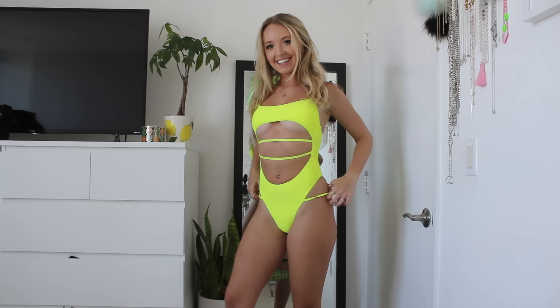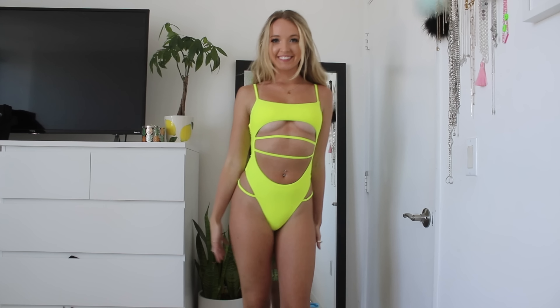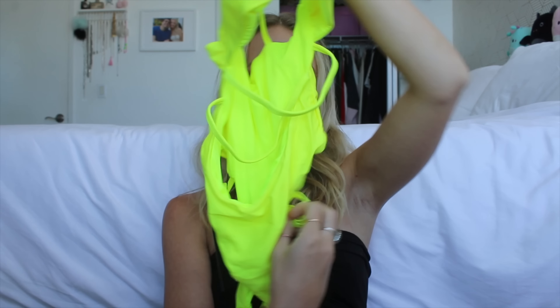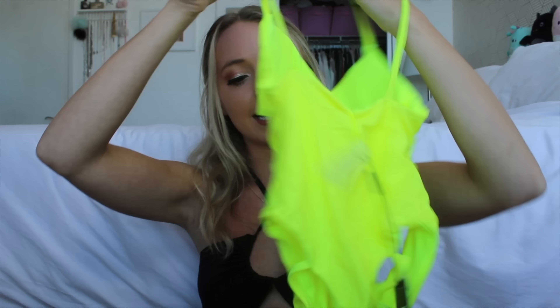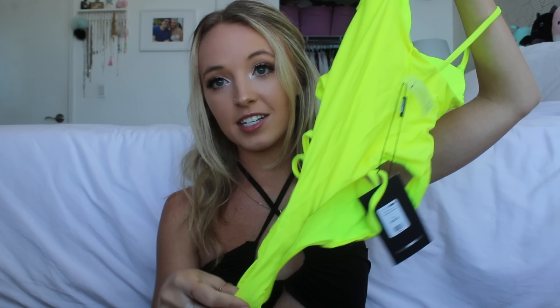Then I got this neon yellow one piece and I actually already have this in black and I love it — it fits so flawlessly. I wear it as a bodysuit a lot. It's just kind of a classic top but it is very small so you can definitely do an underboob moment if you want. In the middle it just has all these straps so it's super strappy and hot, and then the bottoms also have a little extra strap on your hip. In the back it's a thong cut bottom.